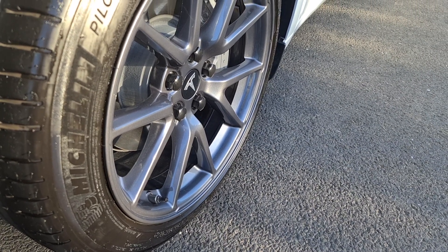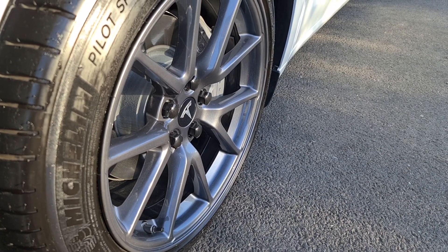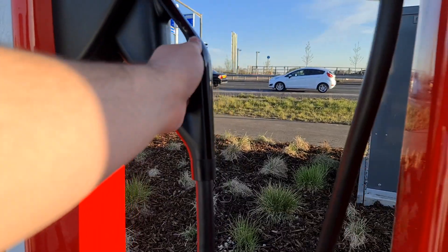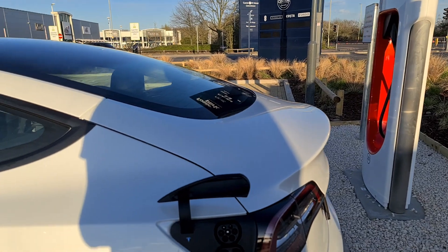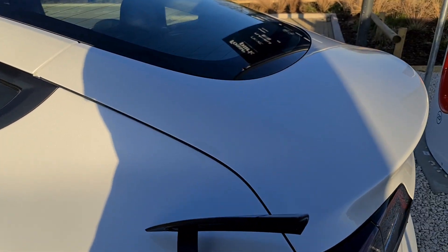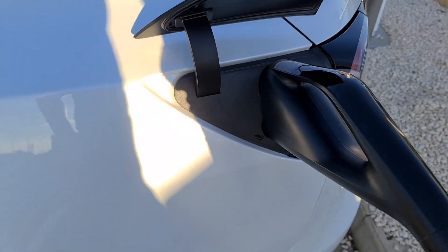One more point when finding chargers in your location is that your charge port may not be compatible. Here in the UK, our Model 3s are CCS compatible, which is probably the most popular charging port around, but the Model X and S originally had CHAdeMO, so just be wary when picking a charge location because of its connectors on site.